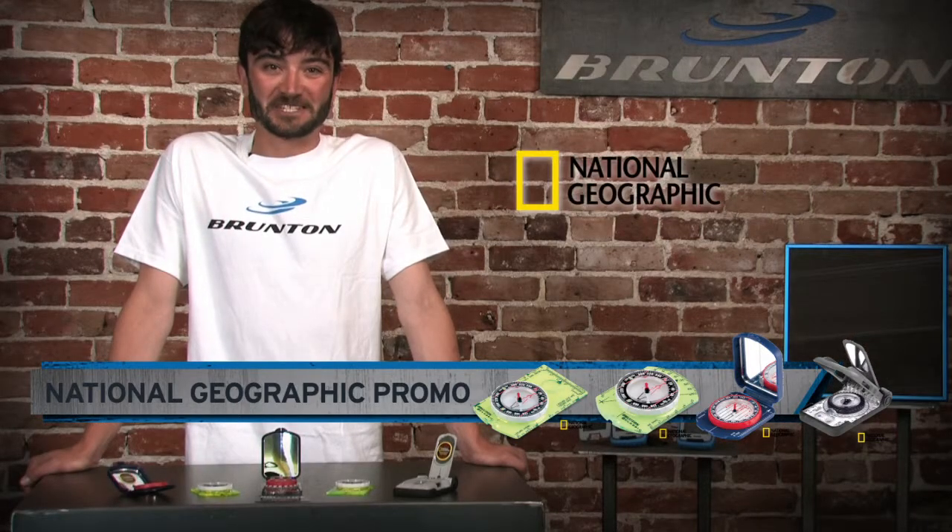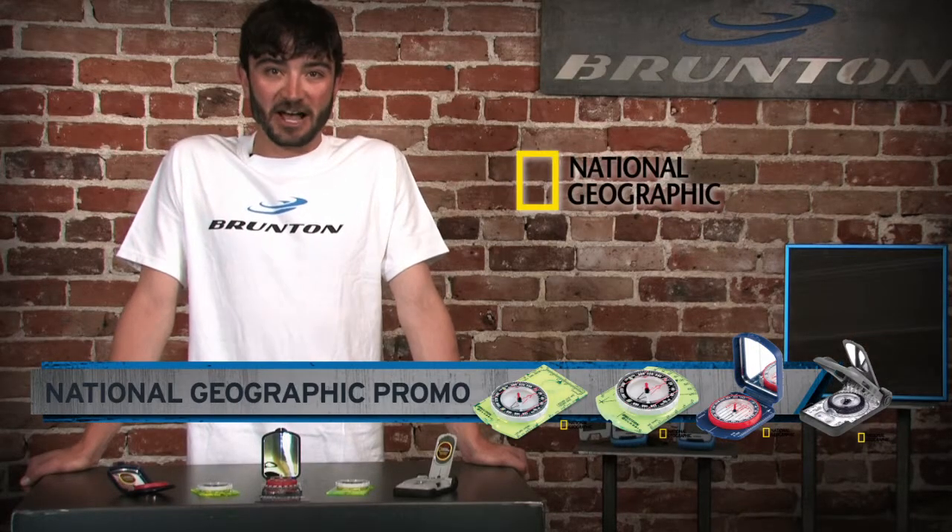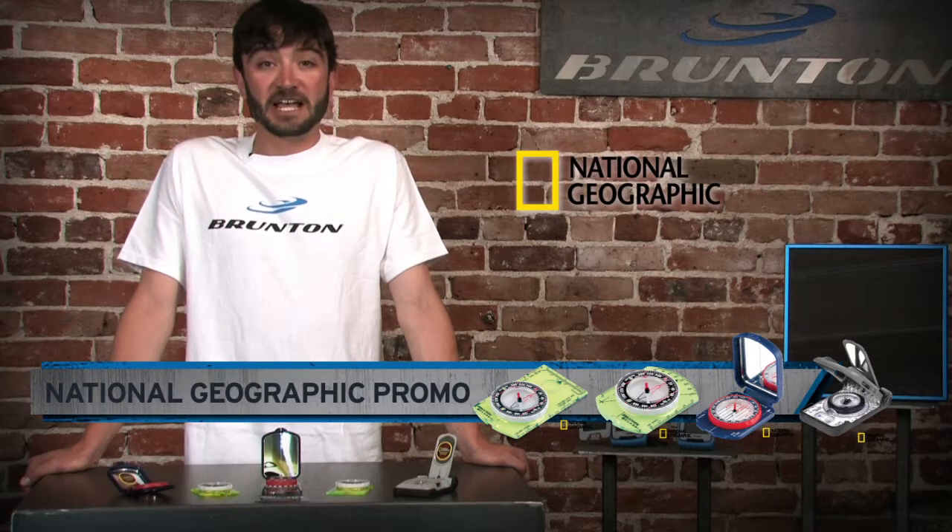Keep an eye out for the National Geographic symbol and purchase any of these five model compasses and receive a download card good for five free US maps.